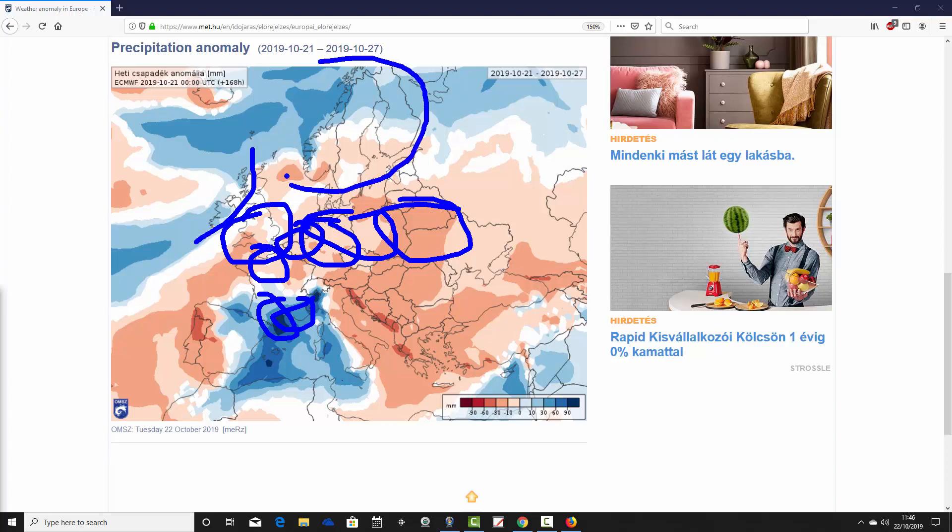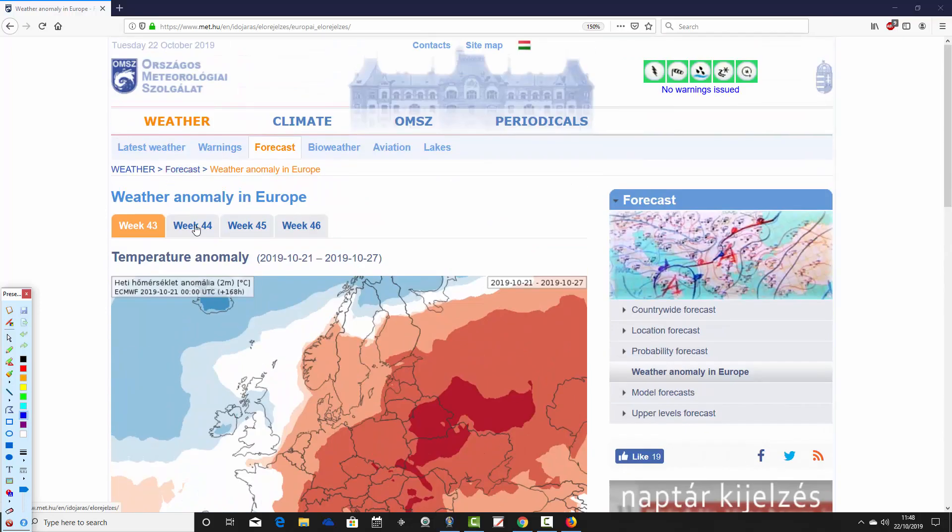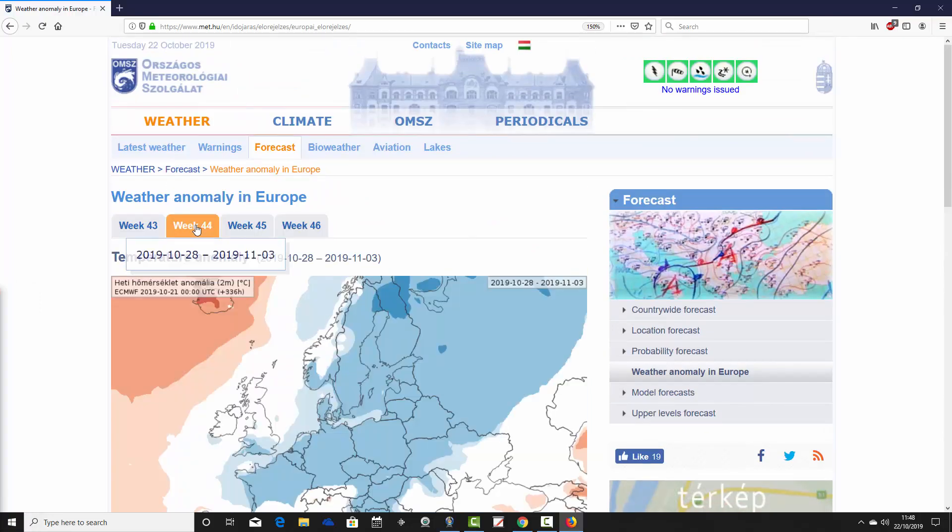Up in Scandinavia there's a north-south split — northern parts are above average for precipitation, some of which will be snowfall, while southern Scandinavia is more on the drier side. Overall, most parts of Europe are looking quite dry, but we do have those very specific and really wet areas, especially through that central bowl of the Mediterranean.